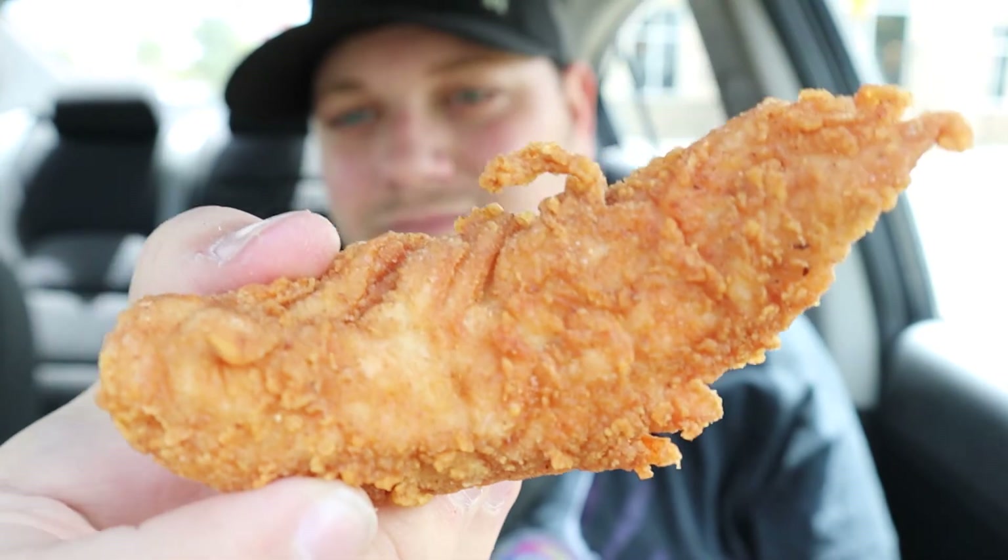It almost looks like a House Autry tendie, doesn't it? Okay, moment of truth. Well, the sauce overpowers the tender — hold on, I need to try this without the sauce. Do they use House Autry seasoning? It literally tastes just like House Autry, which means I love it! Good quality, that's a good tender — it better be, for $14 for all this.